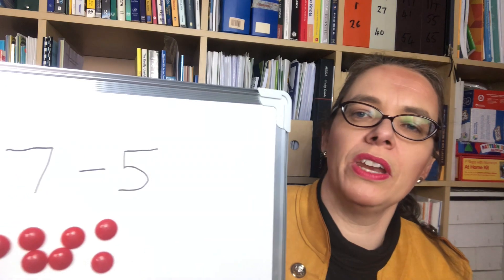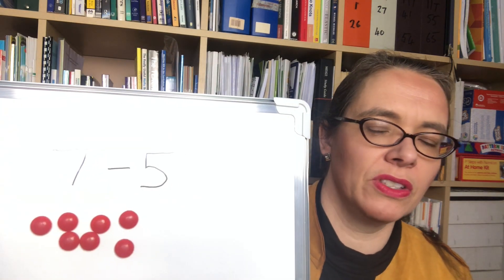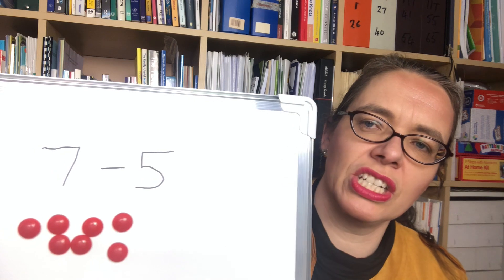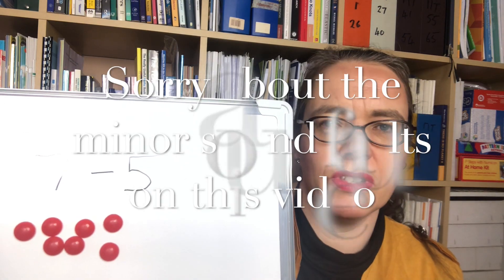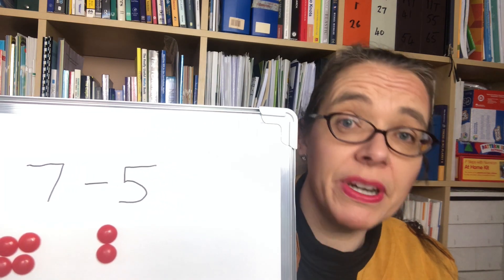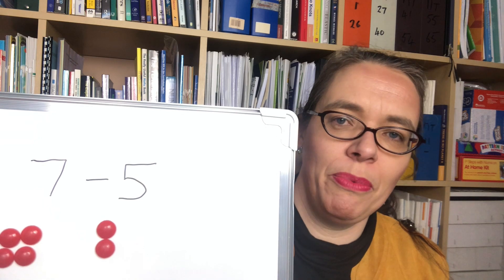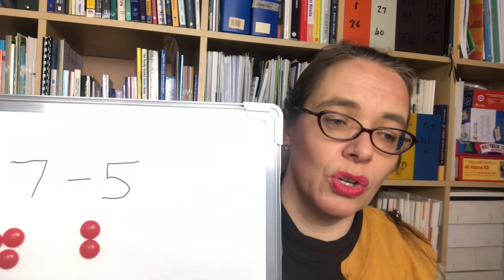Going back to the first question — introducing subtraction as takeaway by simply taking away five objects — there can be an underlying confusion for a child, because they might actually be seeing that there's a difference of two, and you're teaching them to count down while their brain is confused. They are seeing the five and the two as two parts and can see that answer, but they're not getting it in the way you're describing. That brings us back to this idea of listening to children: if you have good structures and good apparatus, there's much more chance they will be able to express their own thinking and you'll be able to connect it to yours.